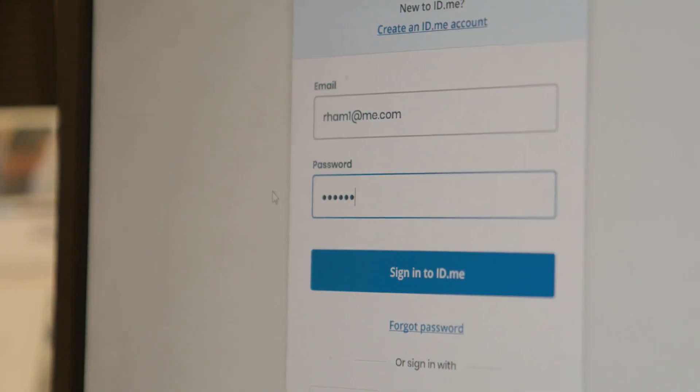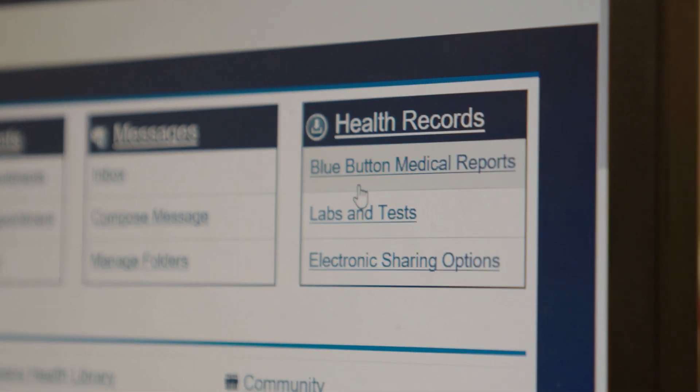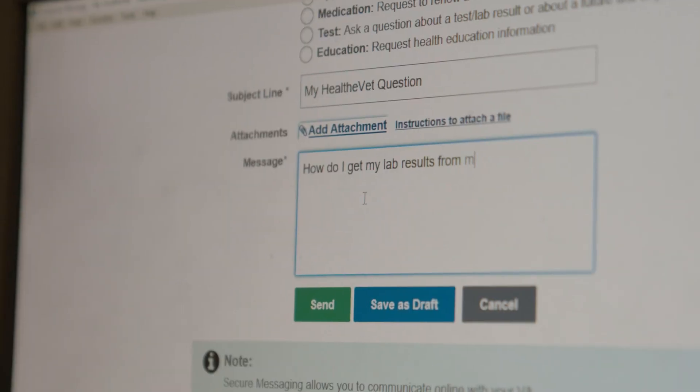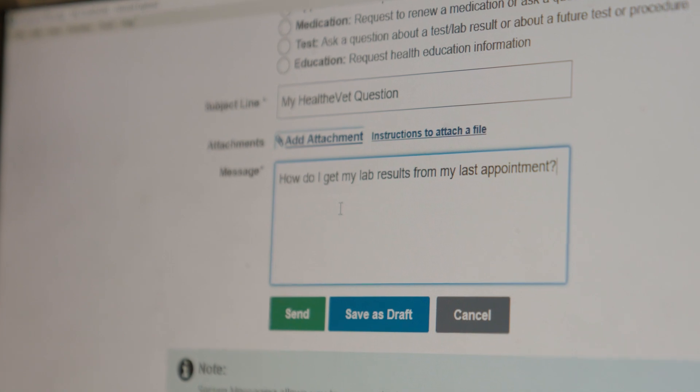I'm not computer savvy, but I just log on to the portal for MyHealthyVet. You can find out your vitals, blood pressure, and keep up to date with your shots — do I need a flu shot, a COVID shot, or a tetanus? But most of all, I think it's important that you have that personal one-on-one relationship with your provider through email, or even that your provider can call you if you request a phone consultation or video consultation.